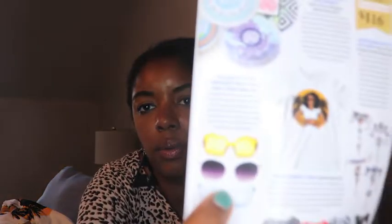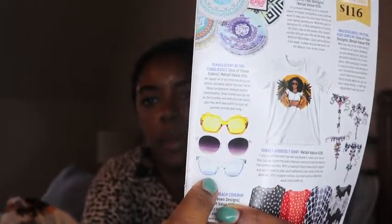We also got some sunglasses — I like these! I actually wore my other Brown Sugar Box shades to the Bahamas and lost them, so this is perfect timing. The shades have a value of $22 and they come in three different designs.